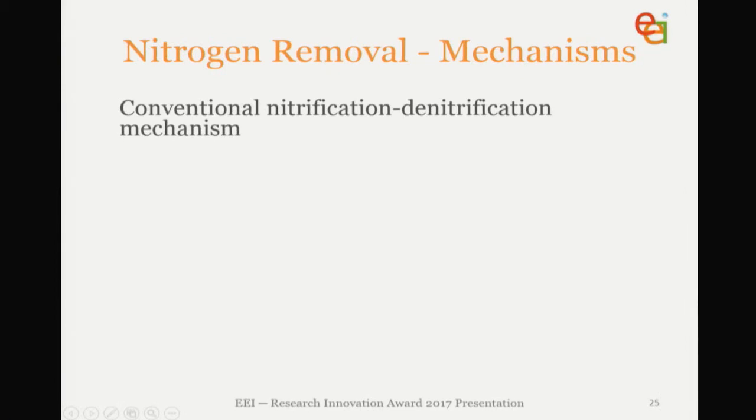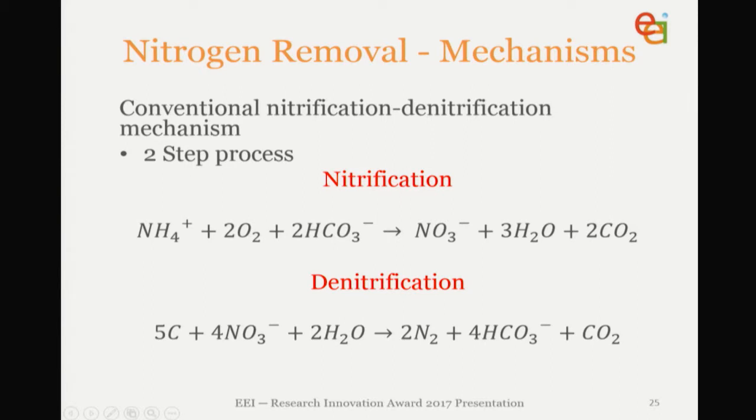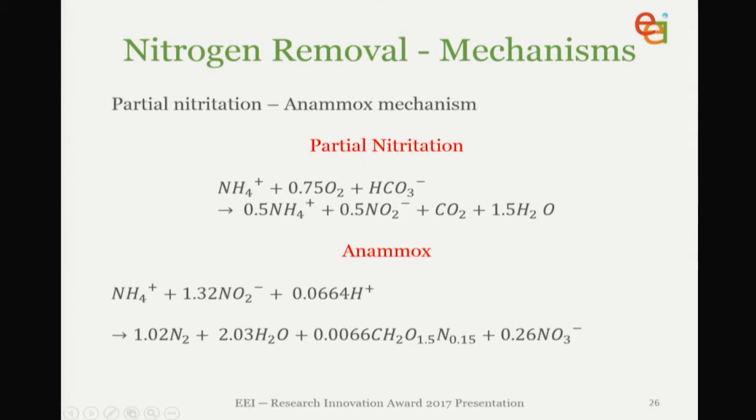I won't spend too long talking about Anammox and nitrification-denitrification in the interest of time. But simply, traditionally the nitrification-denitrification process follows an aeration step where incoming ammonia nitrogen is oxidised in two steps to nitrate via nitrite. Then the denitrification stage is the anaerobic stage, where carbon is the electron donor that reduces nitrate to nitrogen gas, which then bubbles out of the system. Whereas with Anammox, you conduct a partial nitrification step first where half your ammonia is oxidised to nitrite, and then you get a direct reaction between the ammonia and the nitrite via the Anammox pathway into nitrogen gas.